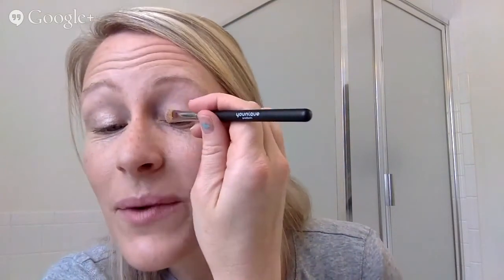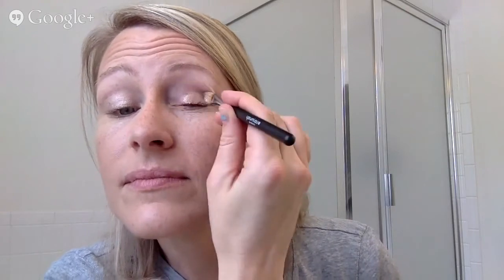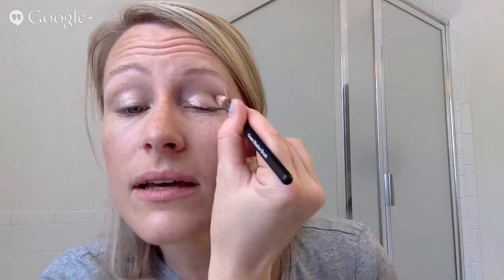What would be great is to do your other colors first and then put this over it — that would give you a really great look. It goes on so super smooth. I'm using my computer as a mirror, so just bear with me here. It really is super, super pretty and it just goes on like that.